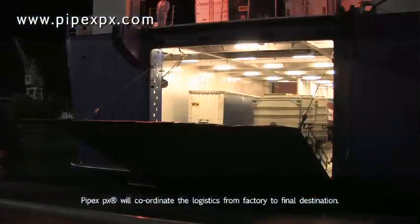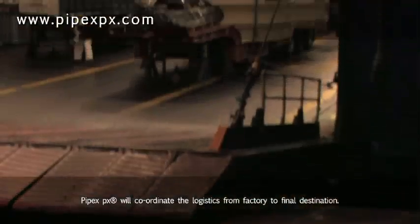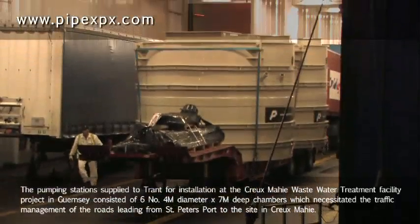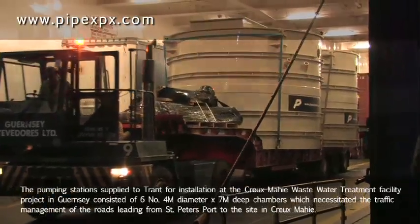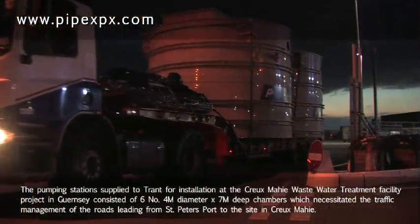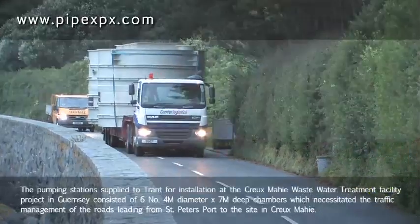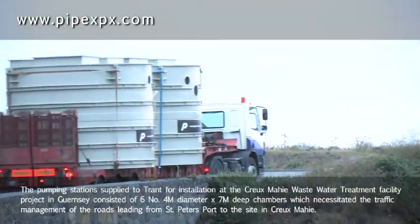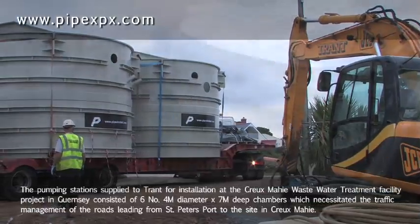PIPEX will coordinate the logistics from factory to final destination. PIPEX pumping stations supplied to Trant for installation at the Crewe Mayhee Wastewater Treatment Facility project in Guernsey consisted of six number four metre diameter by seven metre deep chambers, which necessitated traffic management of the roads leading from St. Peter's Port to the site in Crewe Mayhee.